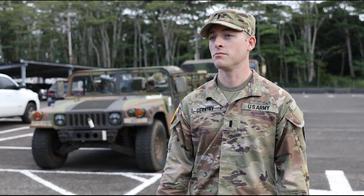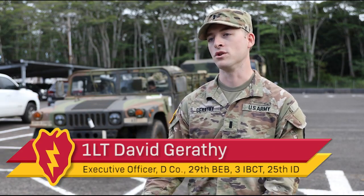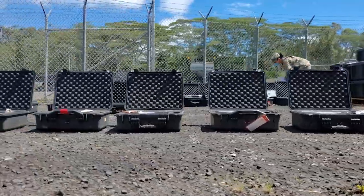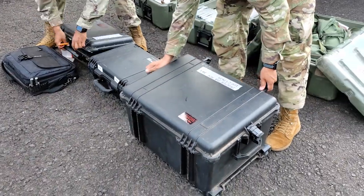The traditional turn-in process can be a little bit lengthy, and sometimes it's difficult getting a hold of other units when we do transfers. For turn-ins though, this is a good way for everyone to come together and to really just kind of mass our efforts on one turn-in process as a brigade and as a battalion.